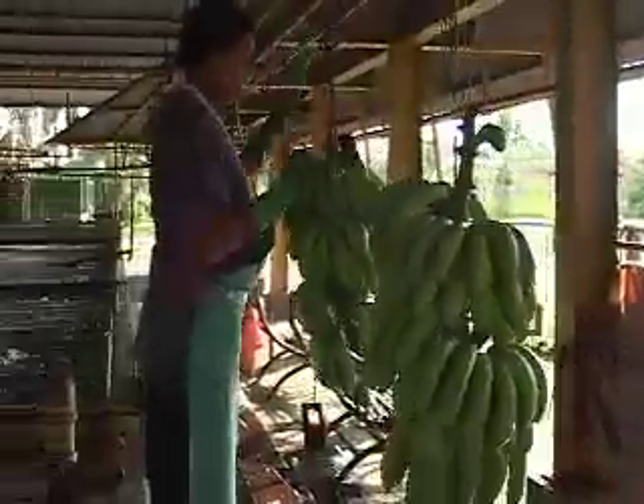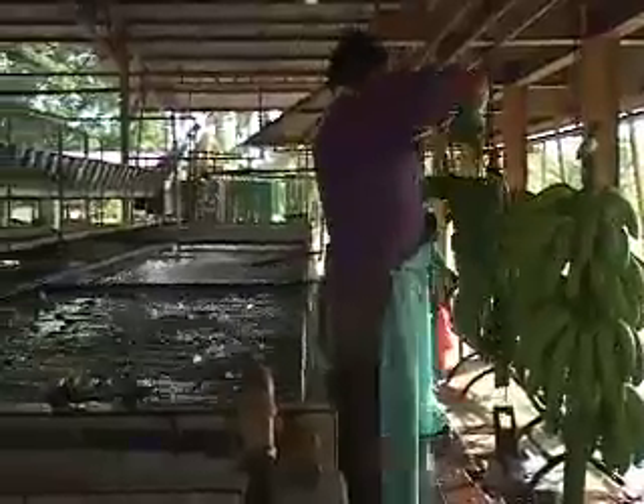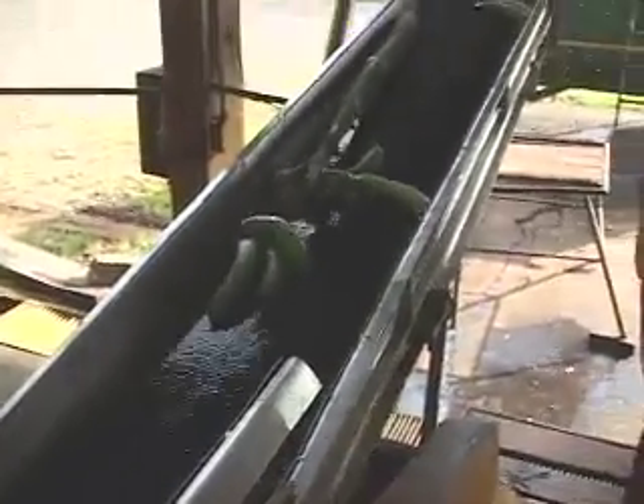We are recycling. Earth bananas have the highest amount of recycling of any other banana plantation. We recycle all plastics and all our waste products. In fact, we have led the banana industry into this new modality of recycling organic materials.